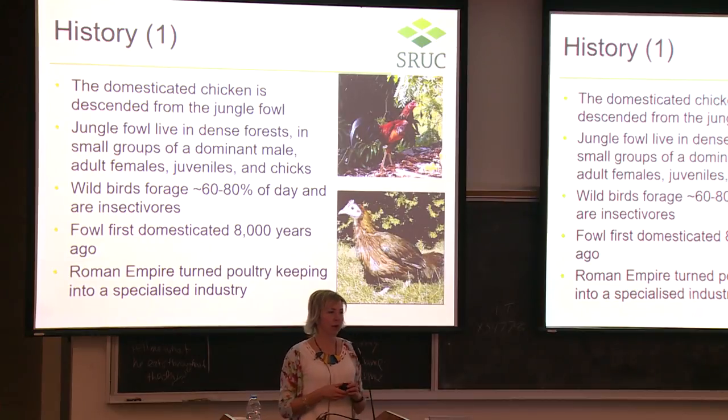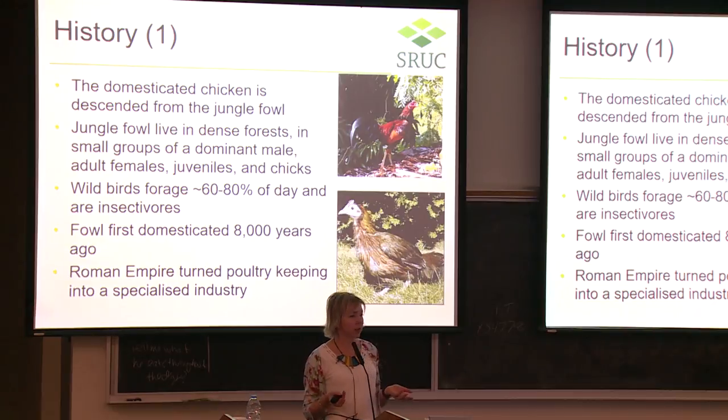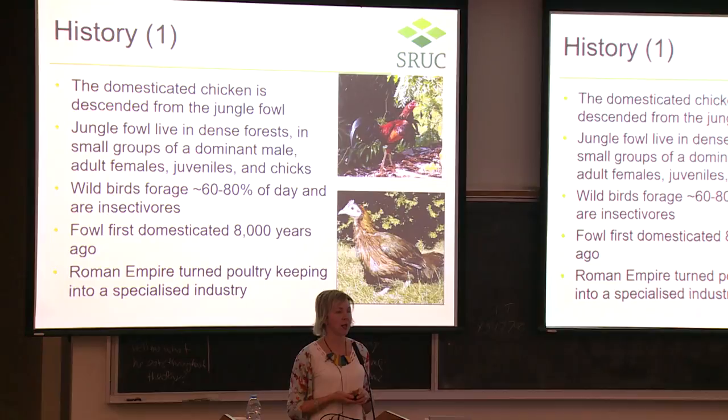For those unfamiliar with poultry, a brief history lesson. The domestic chicken comes from the jungle fowl — a cockerel at the top and a hen at the bottom in these pictures. Jungle fowl live in dense forests in harem groups with a dominant male, adult females, and their juveniles. They spend a lot of their waking day foraging for food, and importantly they're insectivores, not just plant eaters. Poultry were first domesticated by the Romans about 8,000 years ago, and they made quite a specialized industry of it, but when the Roman Empire disappeared, so did those skills.